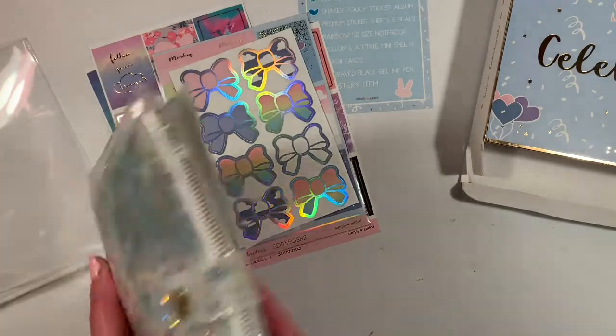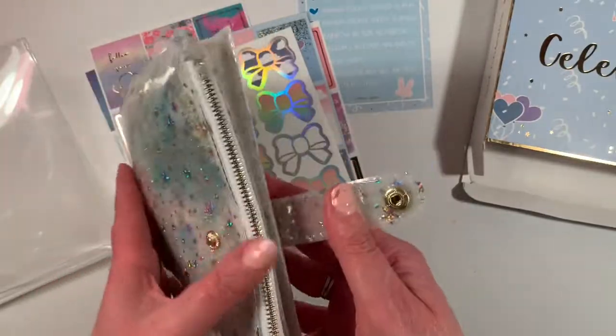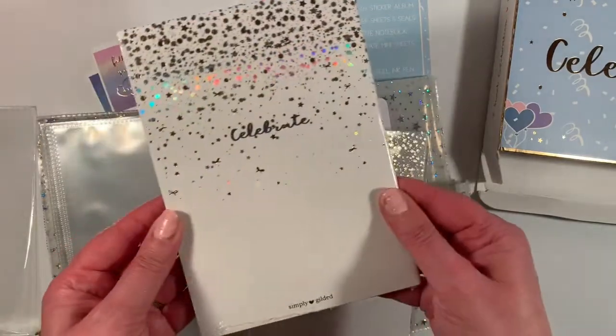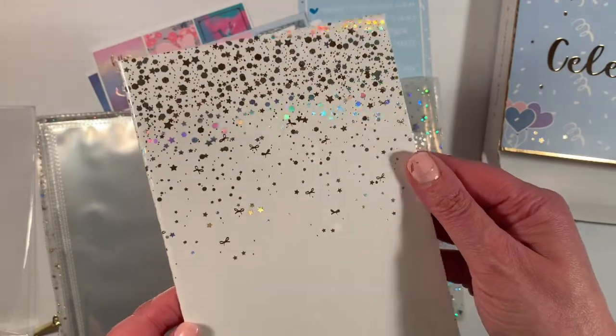And then this — this is neat. A little heart snap. And here in the back is a 'celebrate.' Look at that foiling — that's fun.